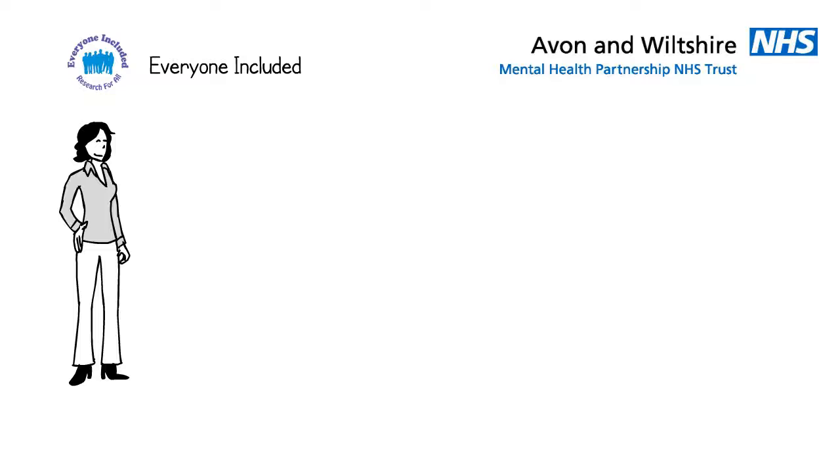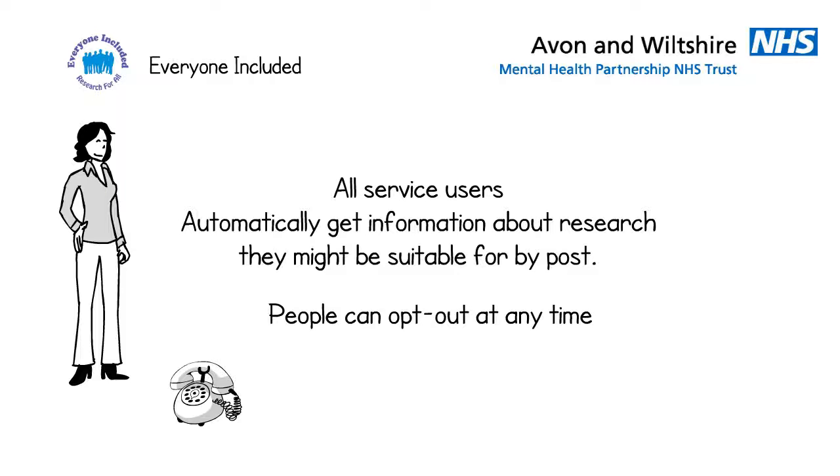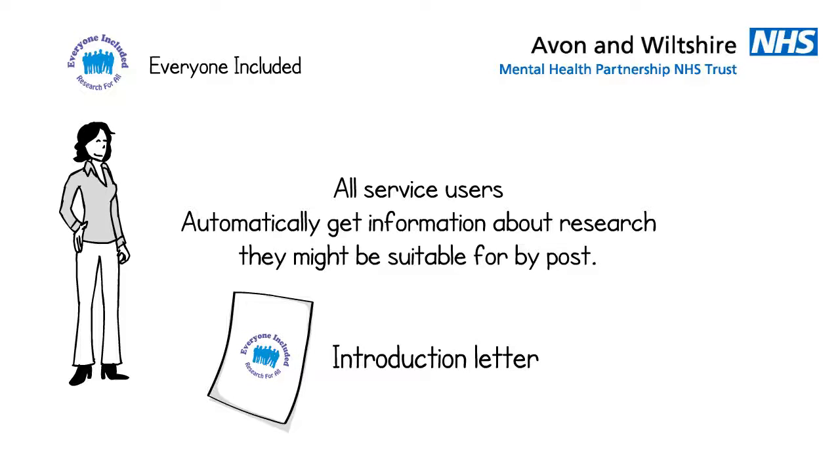Jo can also use the everyone-included approach to let people know about research. This means that all service users will automatically receive information about suitable studies through the post, unless they opt out. Opting out is easy and can be done at any time by phone, post using free post reply slips, through care teams, through email, or the trust website. An introduction letter about everyone included is always sent first, explaining what to expect and how to opt out if preferred.